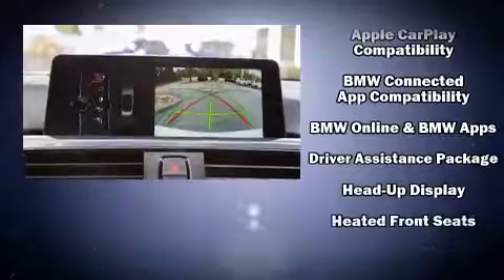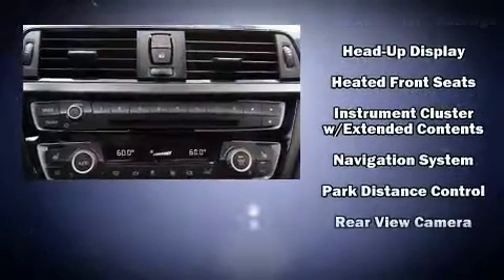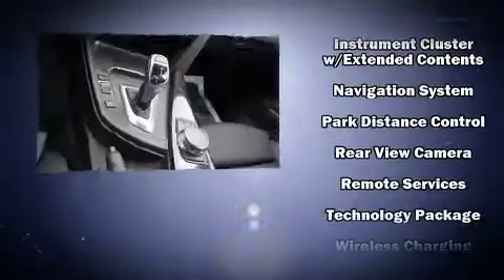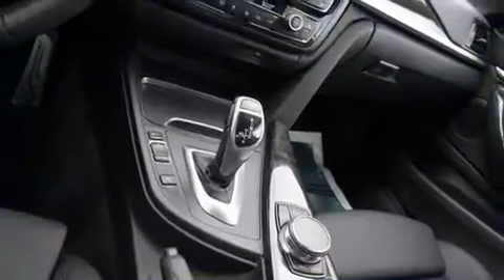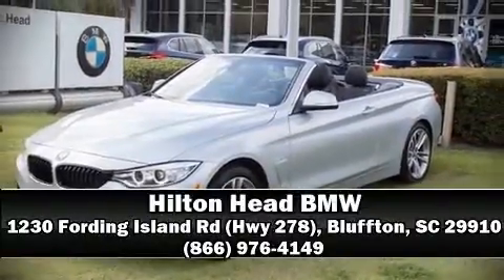BMW also prioritized safety and security with features such as knee airbags, integrated rollover protection, an emergency communication system, and four-wheel disc brakes with ABS. Please don't hesitate to give us a call.